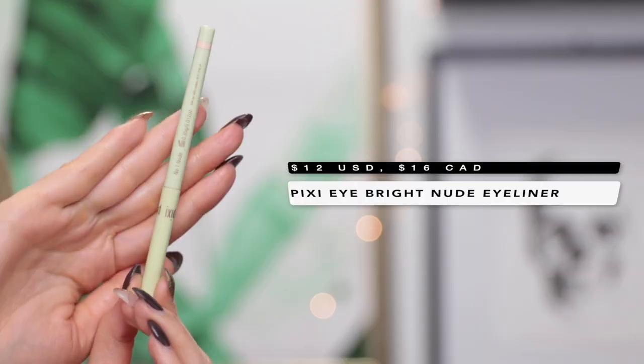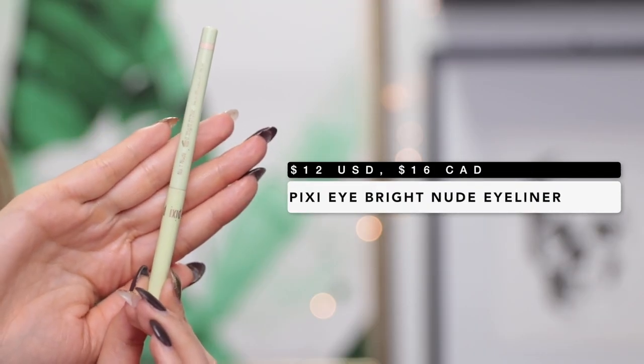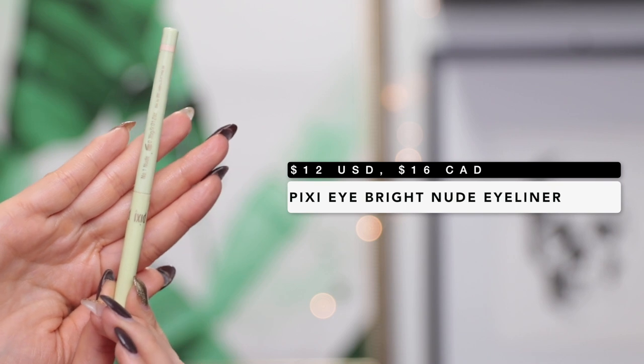This may be a little random, but I have a nude eyeliner here that I think is probably one of the best nude eyeliners I've ever tried — the Pixi Eyebrite Eyeliner. I love wearing nude eyeliners because they really open up my eyes, but unfortunately a lot of them wipe away within 10 minutes. This one is the only one I find actually stays for quite a long time. The shade of nude is also just perfect — some nude eyeliners I find are almost too dark and really don't do the trick, but this one does. It's very creamy and glides on smoothly.